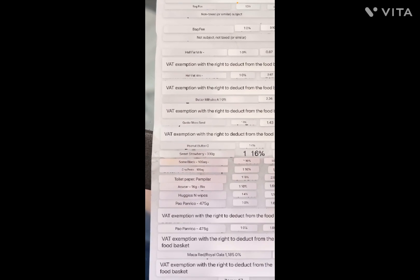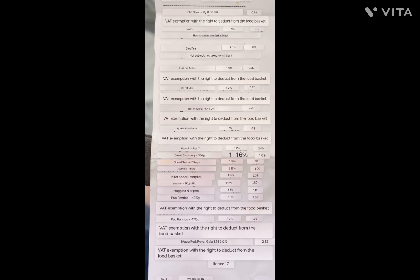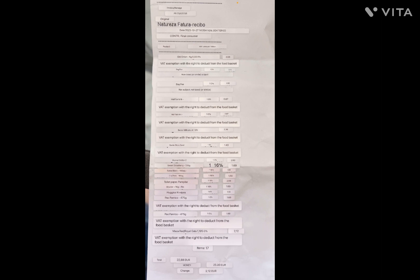This one is a receipt from the little market down the street, where you can see we bought some strawberry jelly, toilet paper, wipes, bread — you know, all kinds of little things like that. I'll let you guys pause and look at that receipt yourselves.